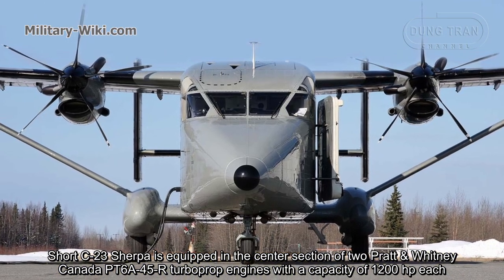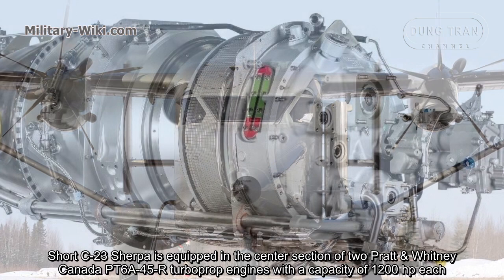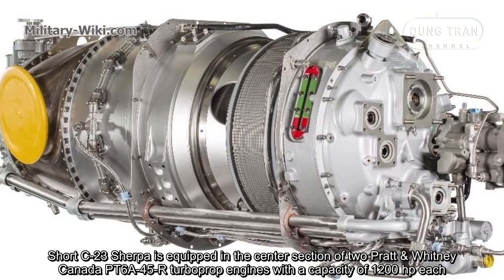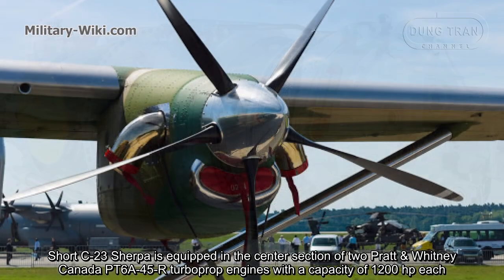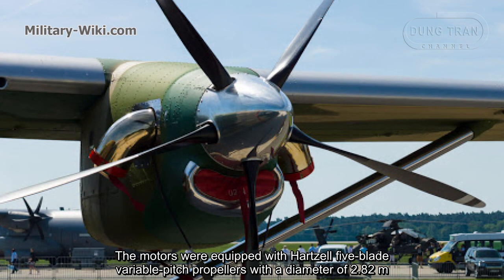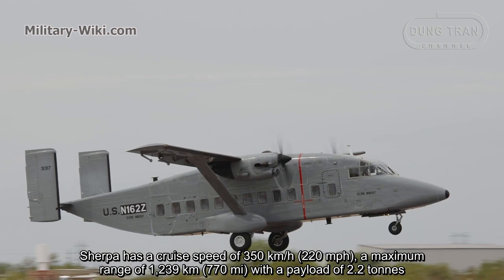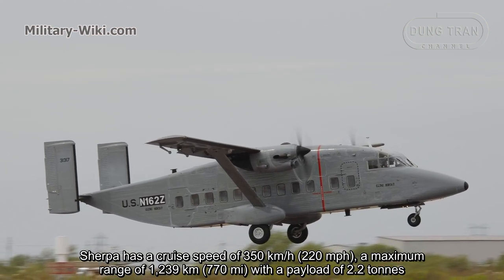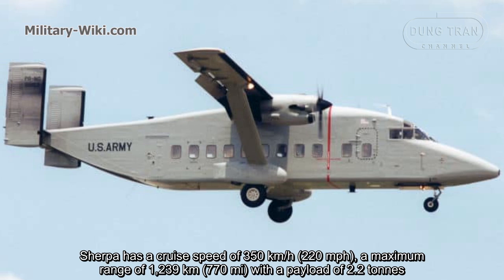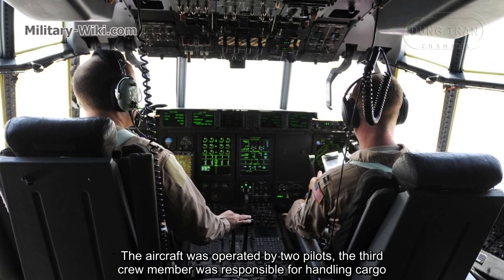The C-23 Sherpa is equipped in the center section with two Pratt & Whitney Canada PT6A-45R turboprop engines with a capacity of 1,200 hp each. The models were equipped with high-speed variable pitch propellers with a diameter of 2.82 meters. The Sherpa has a cruise speed of 350 km/h and a maximum range of 1,239 km with a payload of 2.2 tons.